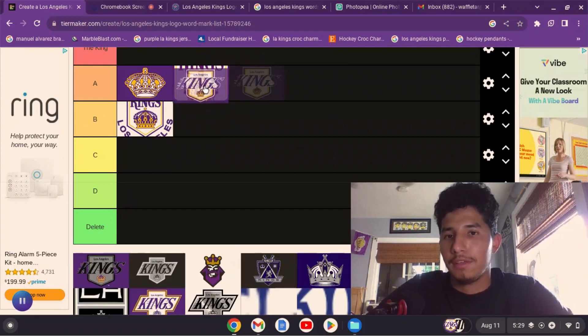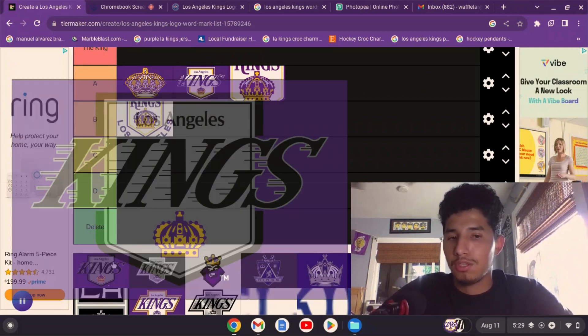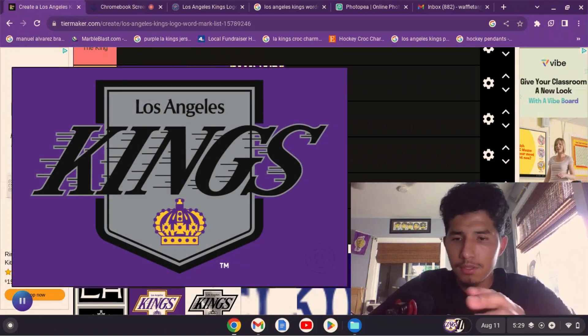I'm going to put it in A, maybe even in front of the previous one. I'm not sure why I kind of like it more.